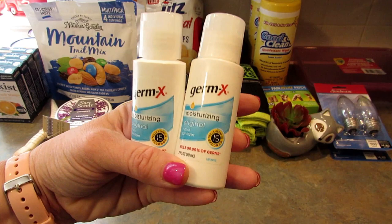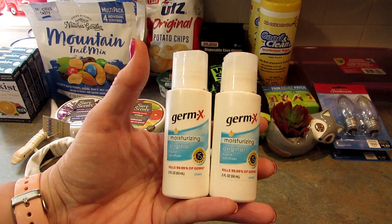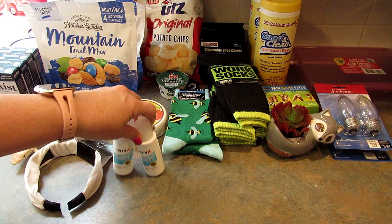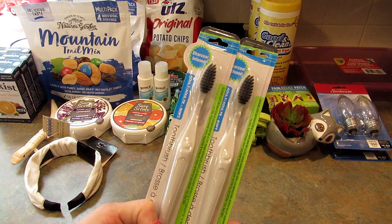Next I found Germ-X hand sanitizer in a two-fluid-ounce size — it says kills germs in 15 seconds. The reason I picked up this size is so my daughter can carry it on the airplane. There was a limit of four and I got them to give to her so she'll have hand sanitizer on the plane.